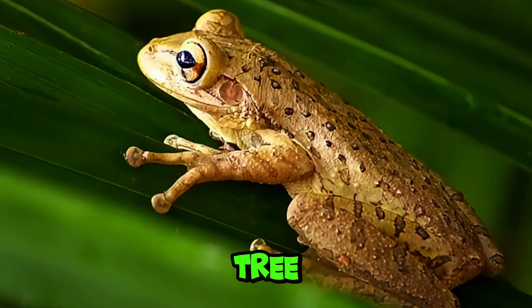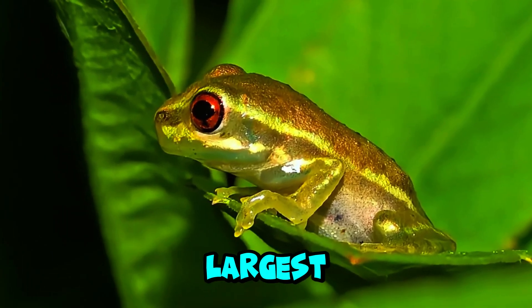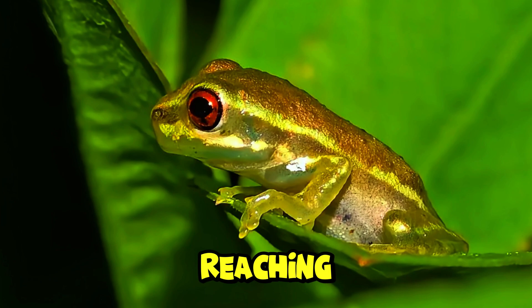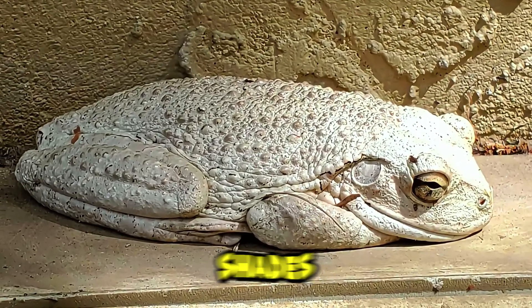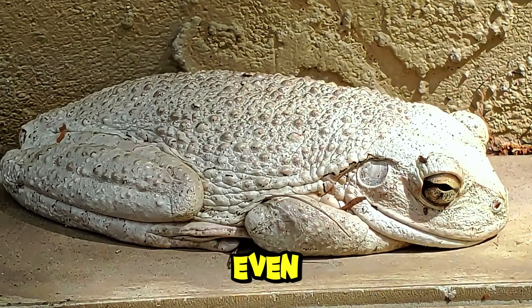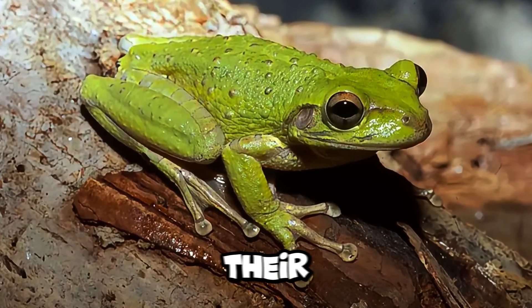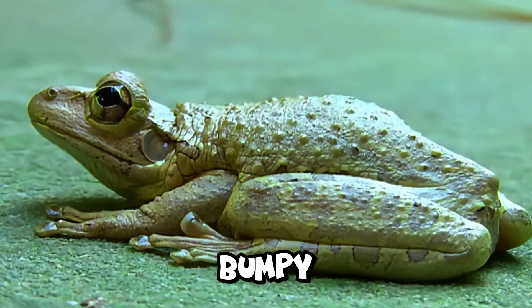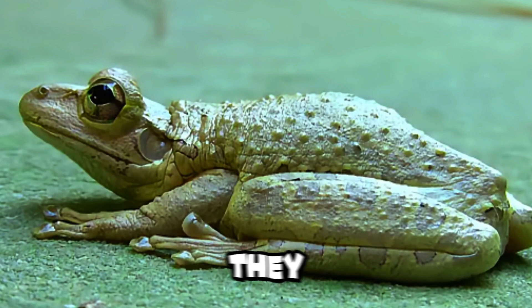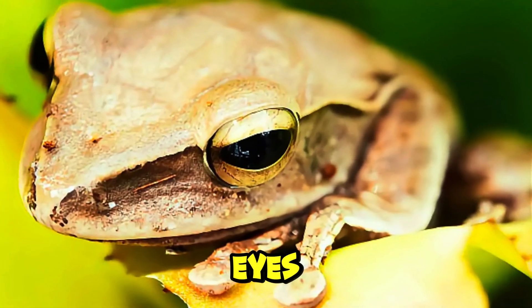Fun facts about the Cuban tree frog. What is the Cuban tree frog's size and appearance? The Cuban tree frog is the largest tree frog in North America, with adults typically reaching lengths of 3 to 5.5 inches, or 7.6 to 14 centimeters. They have a variable color palette that can include shades of green, gray, brown, or even white, often with darker blotches or spots. This coloration can change depending on their environment and mood, providing excellent camouflage. Their skin is rough and bumpy, especially on the back, and they have large, sticky toe pads that help them climb and adhere to various surfaces.